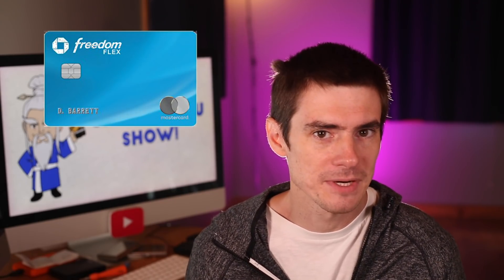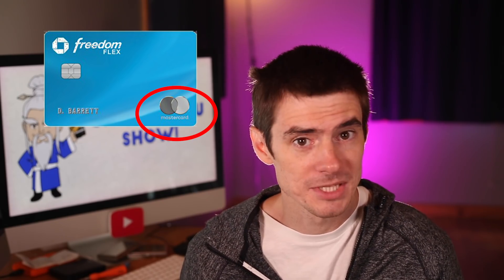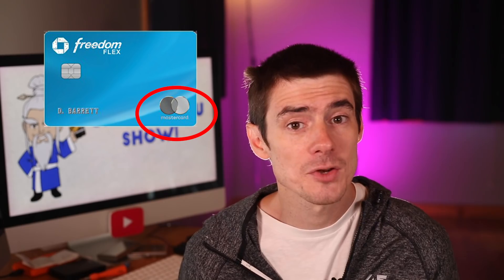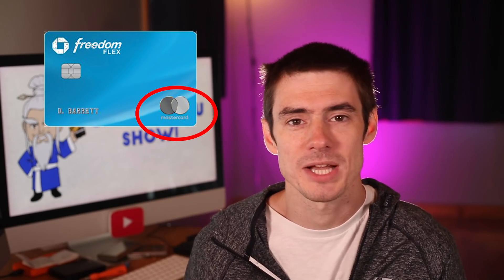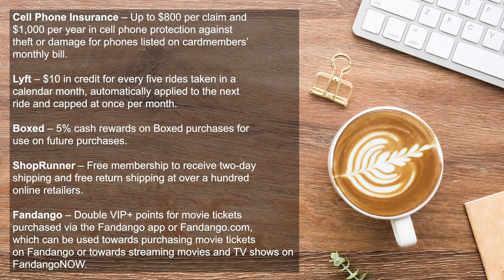The first big change you're going to notice is that the Freedom Flex is a MasterCard, whereas the current Freedom and the Freedom Unlimited are both Visa cards. And it's not just any MasterCard — it is actually a World Elite MasterCard, and that gives you access to a load of MasterCard benefits. You get cell phone insurance up to $800 per claim and $1,000 per year in cell phone protection against theft or damage to phones listed on the card member's monthly bill.